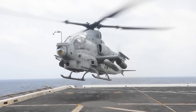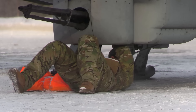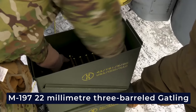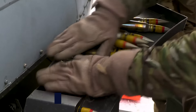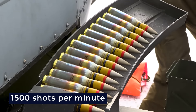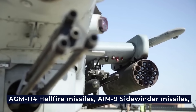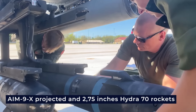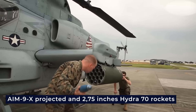These helicopters typically operate from amphibious assault ships. The AH-1Z Viper is equipped with a General Dynamics M197 20-millimeter 3-barreled Gatling gun capable of firing up to 1,500 shots per minute. The Viper carries a combination of AGM-114 Hellfire missiles, AIM-9 Sidewinder missiles, AIM-9X Projected, and 2.75-inch Hydra-70 rockets.